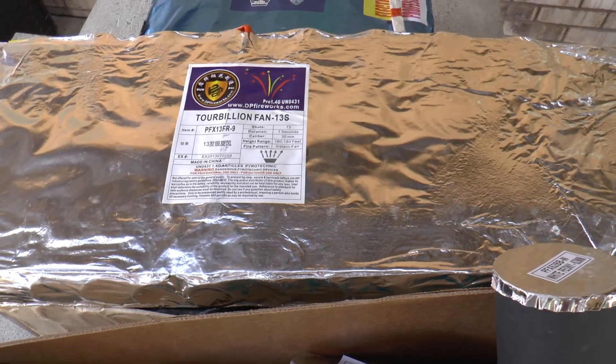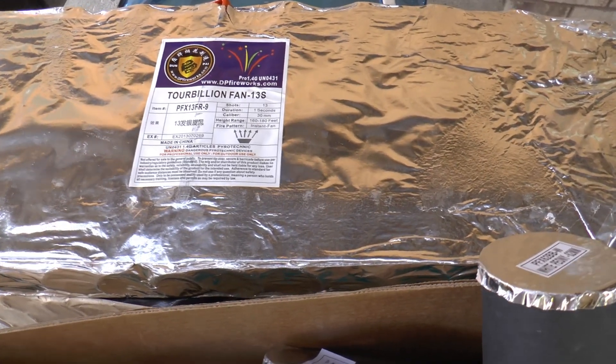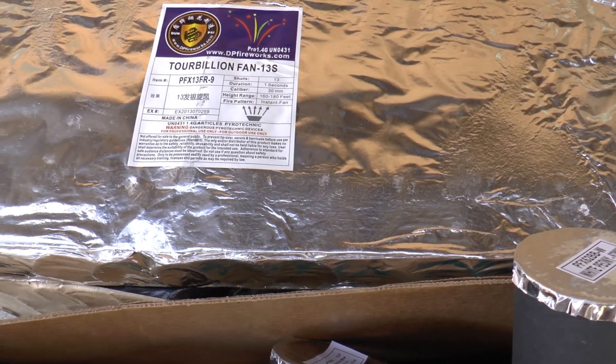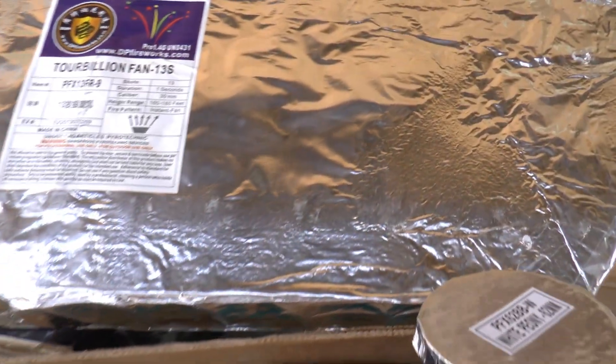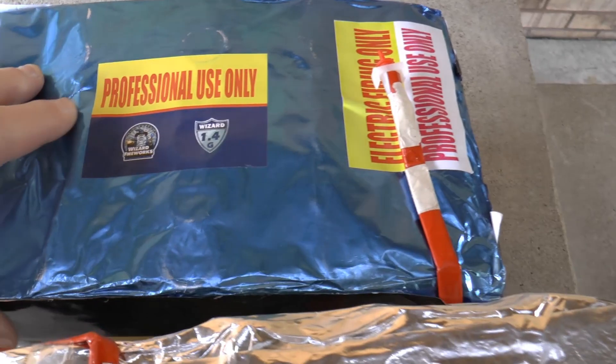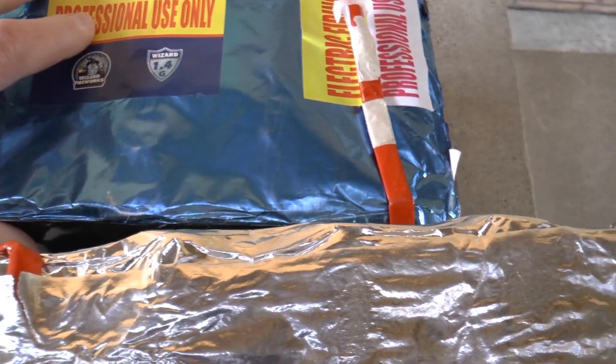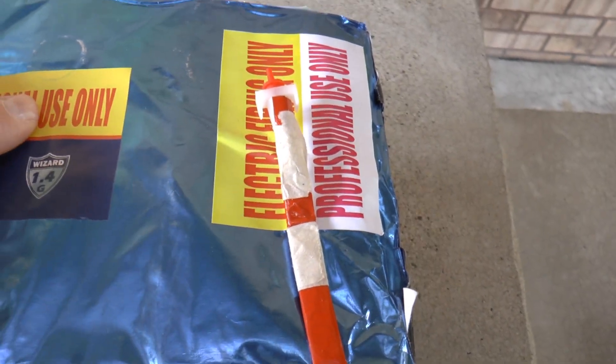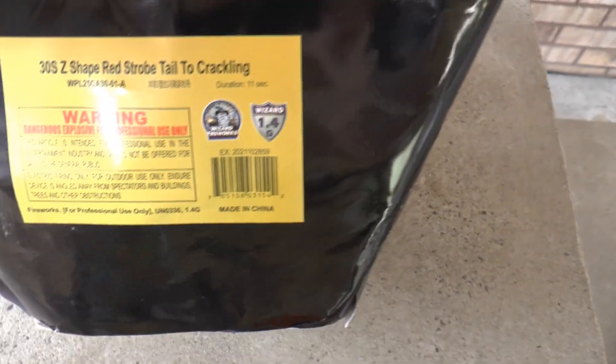You may be able to finish a finale with this - shoot these up in one second and put the finale on it. They're marked 'Professional use only - you need to know something.' There's no fuse. You need to know how to use electric match and you need a proper firing system.